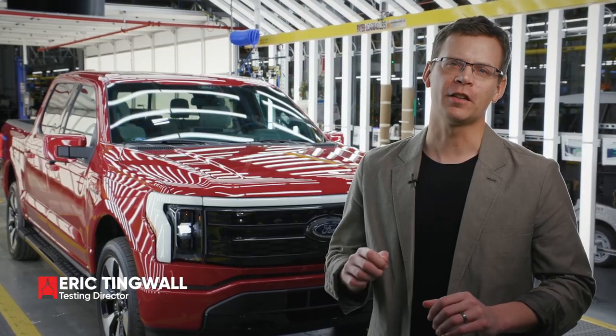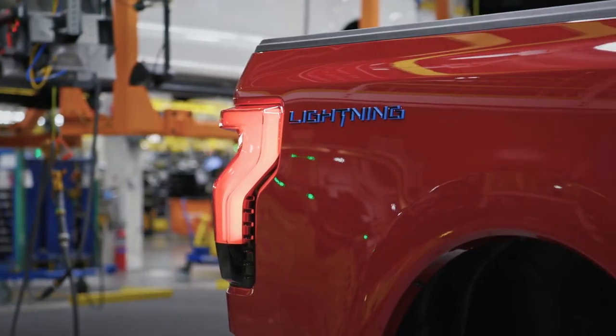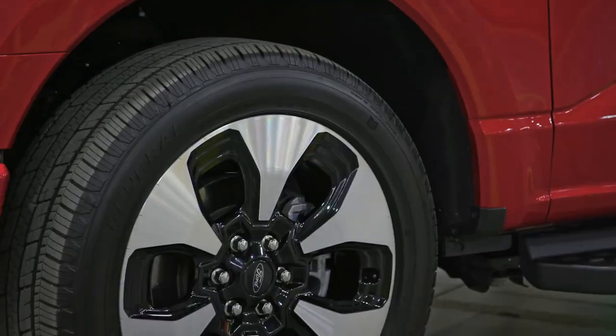You can spot this electric pickup by its unique lights, its cosmetic grill, and its aerodynamic wheels.